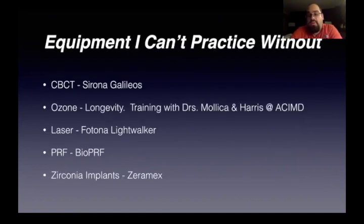The equipment I can't practice without: you definitely have to have a CBCT. I have a Sirona Galileos. Ozone — I really can't practice without it. I have a longevity generator, which I consider to be the best on the market. I took my training with Dr. Mollica and Harris at the ACIMD, and that is an amazing training program. You can also do ozone training with Frank Schallenberger. Phil Mollica will really let you know how to use it on a dental aspect and all the amazingness that comes from ozone — how much it's going to improve your life as a clinician. And outside of it, you use it for a lot of things for yourself.